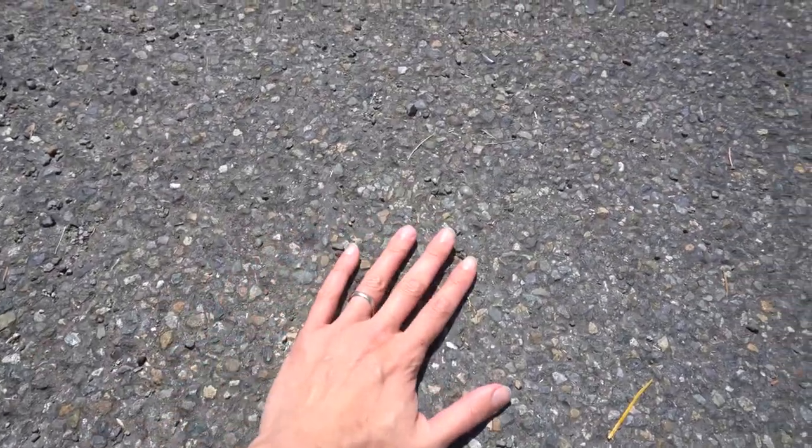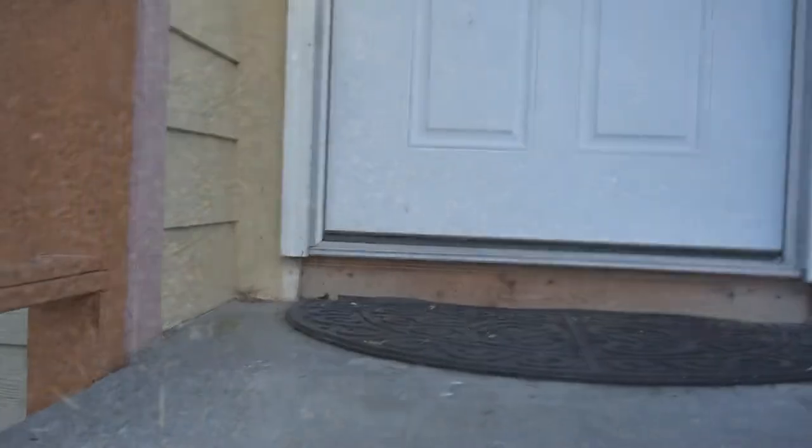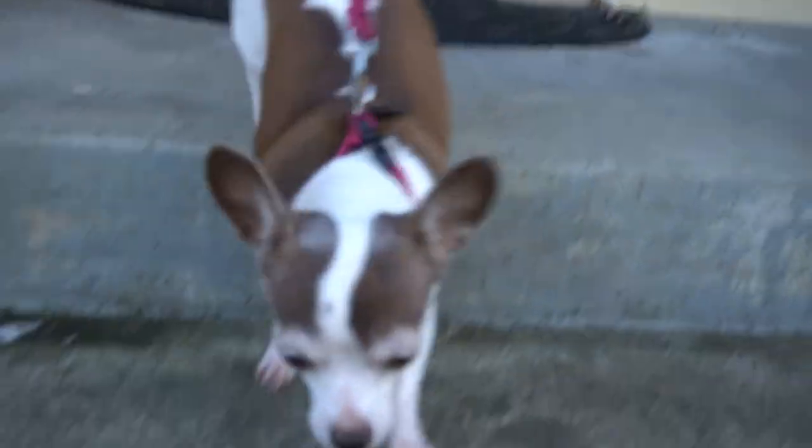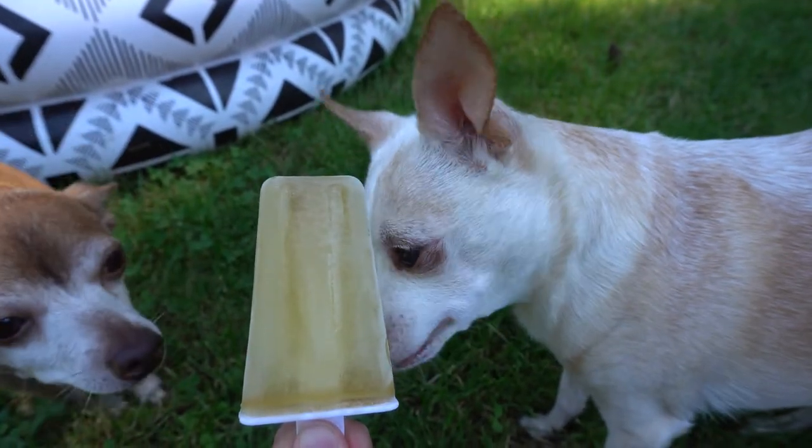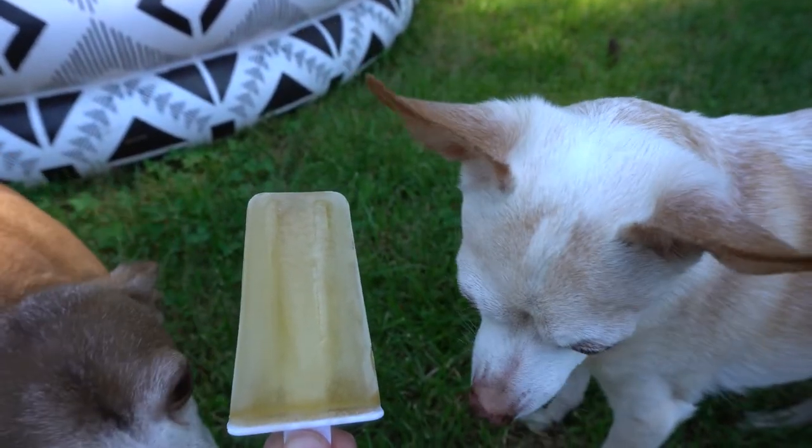You should also practice basic heat safety when taking your pet out. Check pavement with your bare skin to see how hot it is before walking your pet on it, and apply dog-safe sunscreen to your dog's nose and other sensitive spots. Hopefully these tips will help keep your dog cool and comfortable this summer. For more information, please visit us at allthingschihuahua.com.